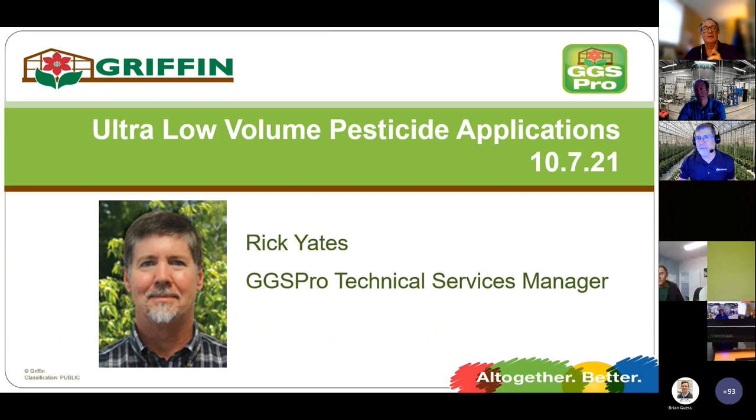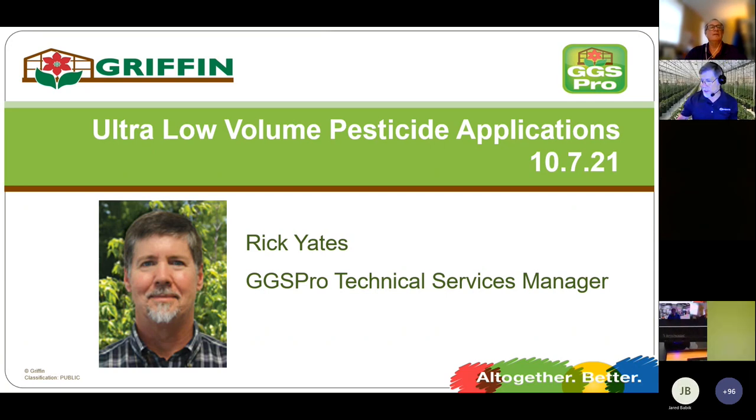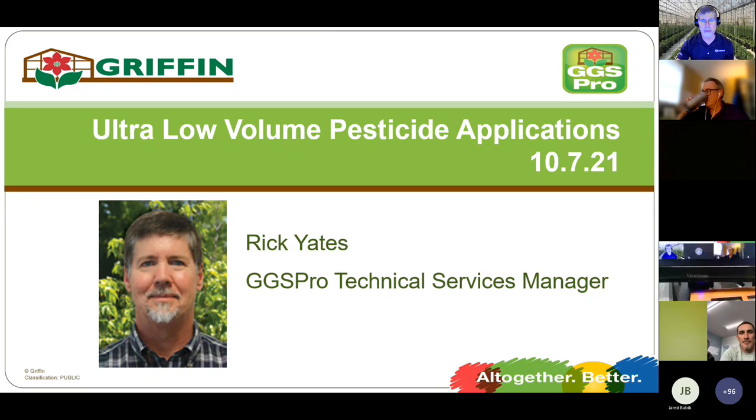Rick Yates takes over on ultra-low-volume pesticide applications — a favorite topic of his since the late 1980s when he owned DRAM equipment in his greenhouse operation. He's been in distribution since 1991 and supporting DRAM's fogging equipment in the field for all those years, bringing a wide range of experience to share about foggers.